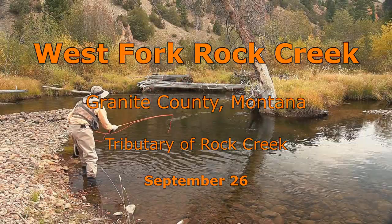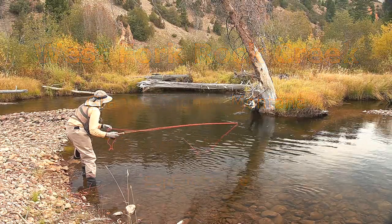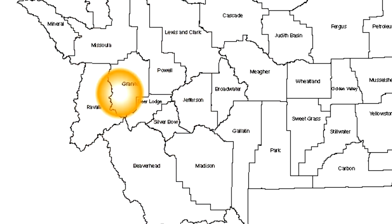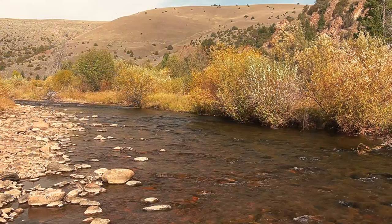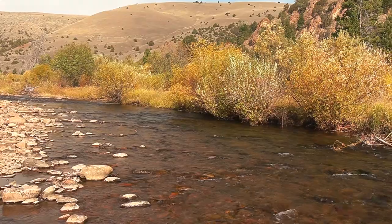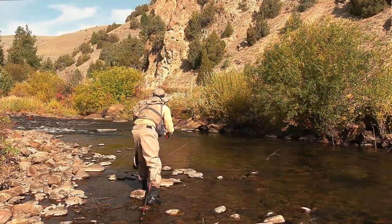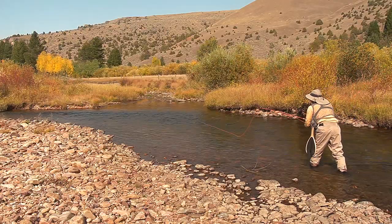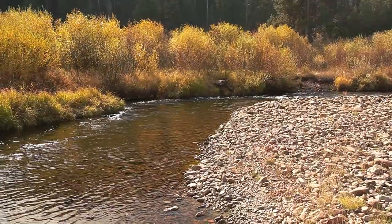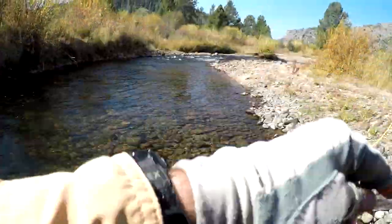West Fork Rock Creek is a seldom-fished tributary of the much more popular Rock Creek. This stream is west of the Continental Divide near Missoula and should not be confused with the other Rock Creek east of the Continental Divide near Red Lodge. On this day, I was using my custom-made 6.5-foot 3-weight spin fly rod with a No. 12 beadhead black woolly bugger, just casting it upstream and letting it drift back. And as you will see, that worked pretty well.